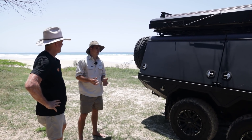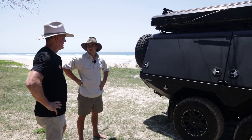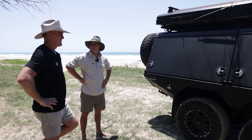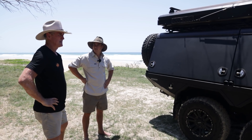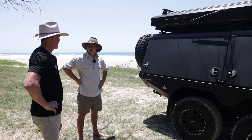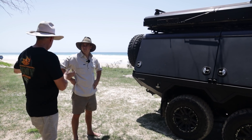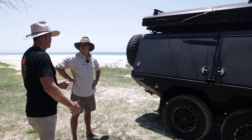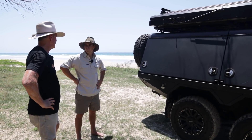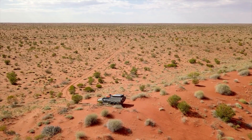How long did it take to build this from go to whoa? Being the first, there would have been a lot of R&D and mucking around. It was backwards and forwards - I think it took a month for the canopy, probably a couple of weeks for the cut, then another couple of weeks for the chassis and drive extension. But it was just sitting there and things were getting done - it wasn't like I was waiting anxiously for it. And because it was the first one, there was a bit of playing around to get it right.